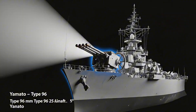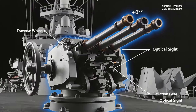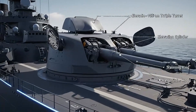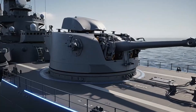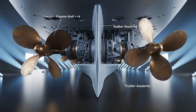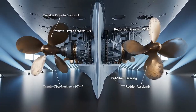Yamato's triple 155-millimeter turrets provided rapid surface fire against lighter ships, a deadly mid-range weapon. Clusters of 25-millimeter guns lined the decks, defending the battleship from waves of attacking aircraft. Four bronze propellers drove Yamato through the sea, each almost 6 meters across, powered by massive shafts and reduction gears deep inside.